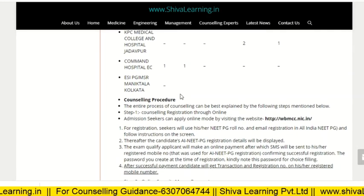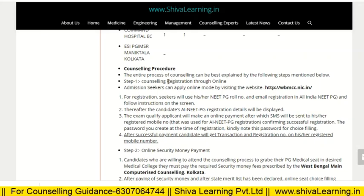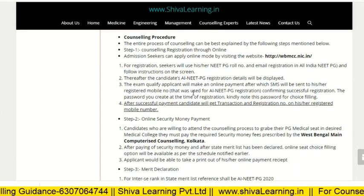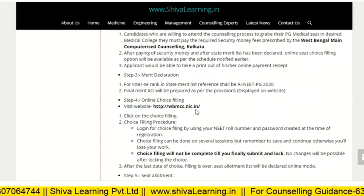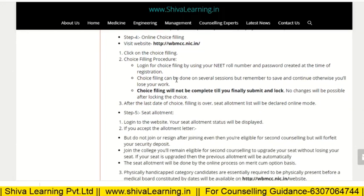For the counseling procedure, first you have to visit the official website wbmcc.nic.in. From there you can do your registration and then online security money payment. After that the merit list will be declared. Step four is choice filling and then choice locking.